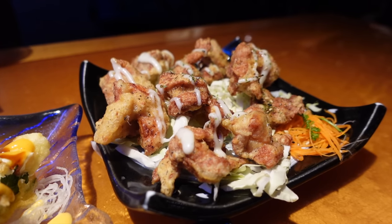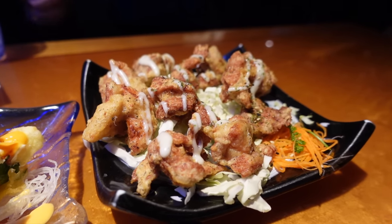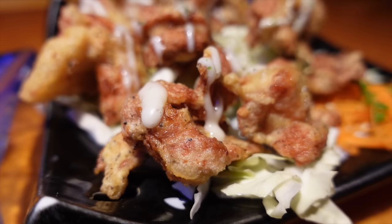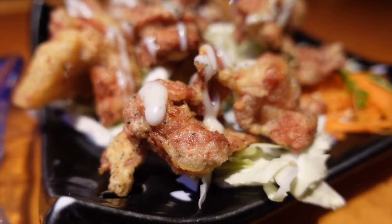The furikake chicken is their take on chicken karaage, but it's lightly fried — very simple, dusted with furikake. I love that it's not heavily battered and fried. Nice sweetness from the furikake. Correction: it's not mayo on top — it's actually dressed with coconut condensed milk. That's very interesting; I was wondering what that sweet note was. You don't really taste the coconut at all, but it rounds it off perfectly.